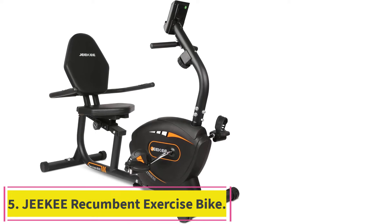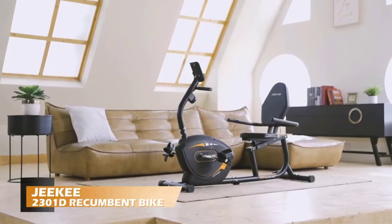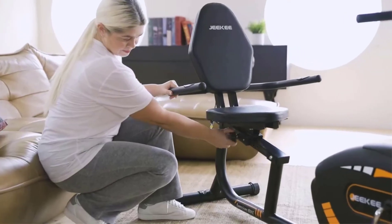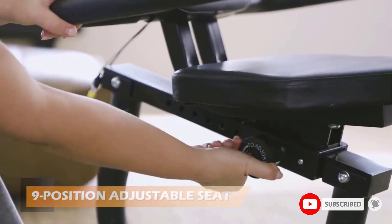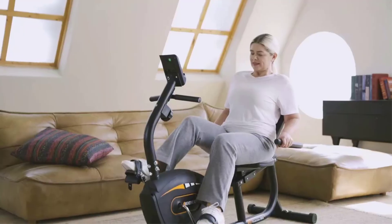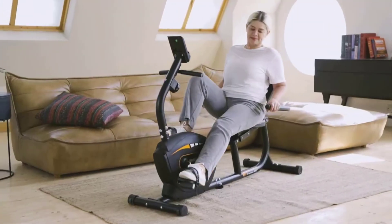Number 5: the Jiki Recumbent Exercise Bike. Are you a senior who wants to stay in shape with a low-impact exercise? We chose the Jiki as the best exercise bike with a big seat for seniors. It comes with a comfortable seat and non-slip pedals to ensure any senior can stay safe while exercising. This model comes in a recumbent design, which is ideal for seniors since it takes the impact off your knees and hips. It comes with an oversized 9-position seat that you can adjust to suit your needs.